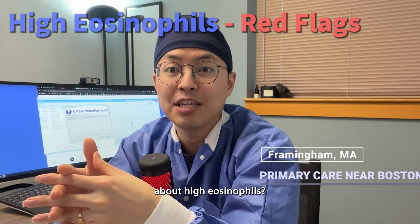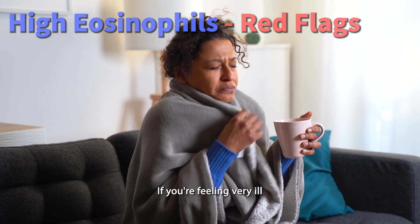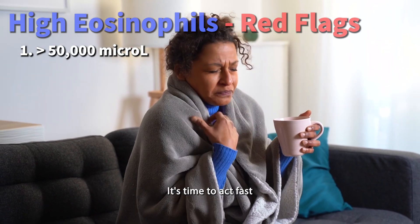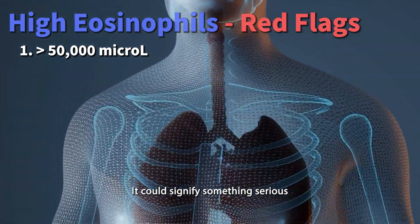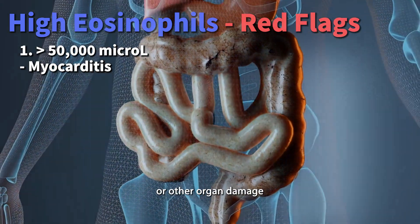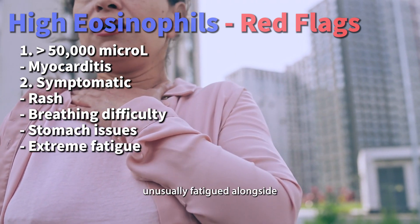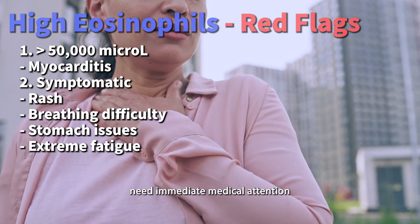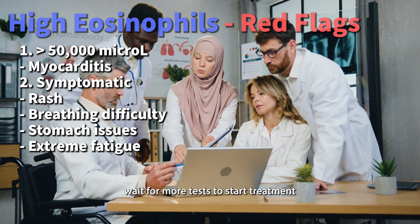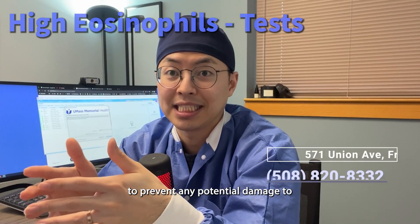When should you be alarmed about high eosinophils? If you're feeling very ill or your eosinophil count is extremely high — like more than 50,000 per microliter — it's time to act fast. This could signify something serious, like eosinophil-mediated myocarditis, which affects the heart, or other organ damage. Symptoms like rash, breathing difficulties, stomach issues, or unusual fatigue alongside high eosinophils need immediate medical attention. In such cases, doctors don't wait for more tests to start treatment — prompt action is key to preventing organ damage.